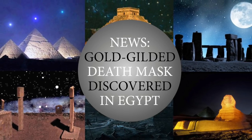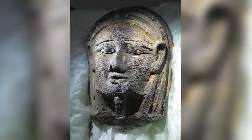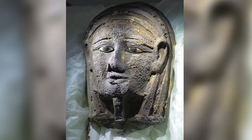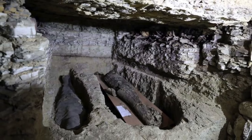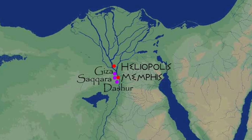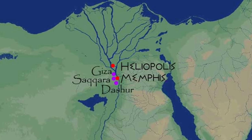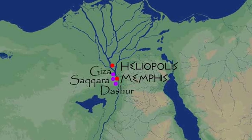Hello everybody and welcome to Ancient Architects. A silver face mask gilded with gold, an onyx death mask, a mummification workshop, mummies, bejeweled sarcophagi and figurines have all been discovered at an incredible tomb complex in Saqqara, Egypt. An Egyptian team announced today on July 14, 2018.